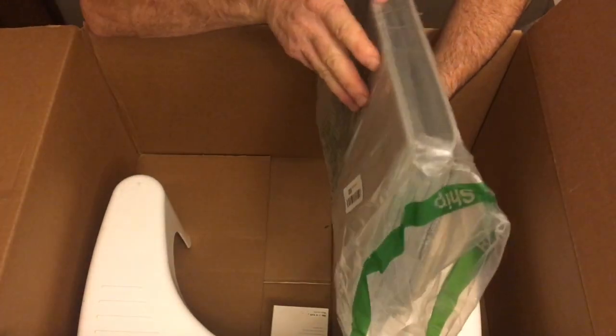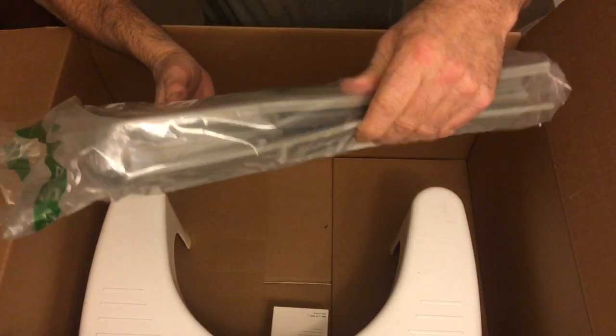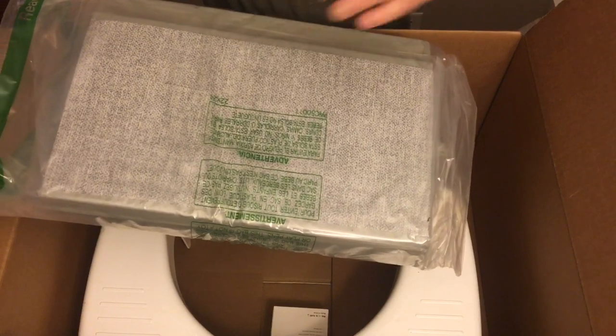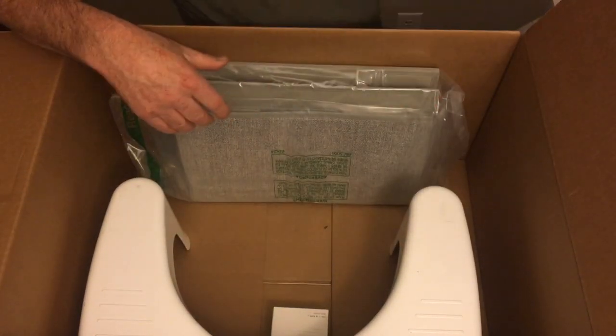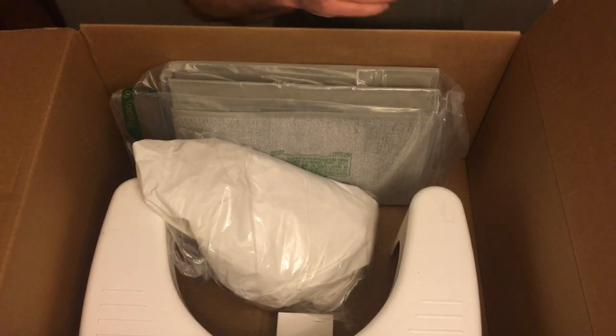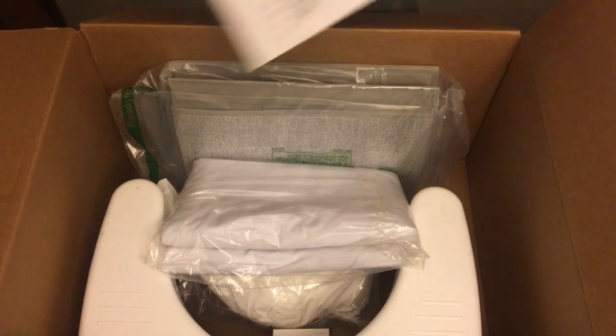Then we got some more storage boxes — these are really nice. They basically open up with a top on them, like cubes, one bigger than the other. So that's the first box, guys — definitely a good box, well over 80 bucks out of it. No complaints at all. Let's get to the next box pretty quick.